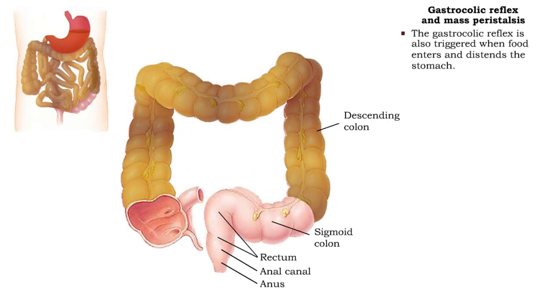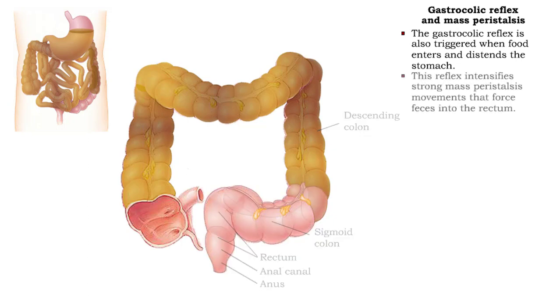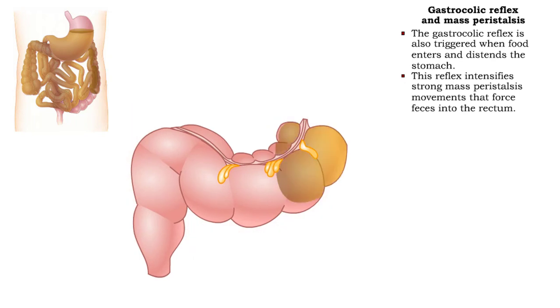When food enters and distends the stomach, stretch receptors trigger the gastrocolic reflex. The gastrocolic reflex intensifies strong mass peristalsis movements, forcing feces into the rectum.